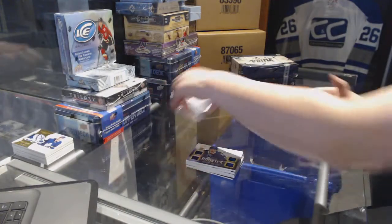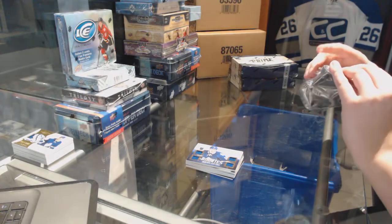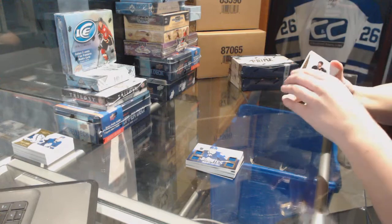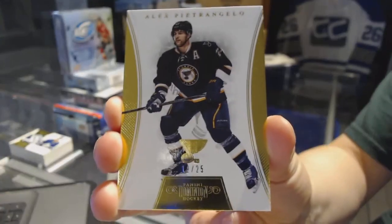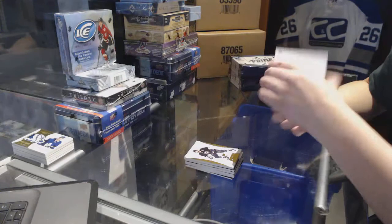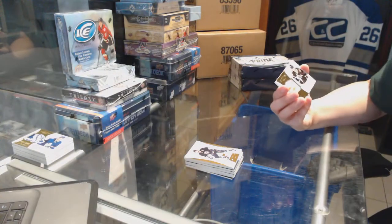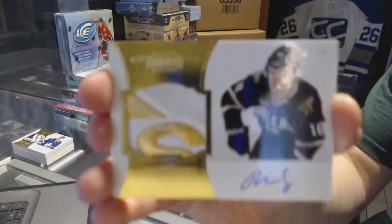Alright, dominion pack number two. We've got a gold base numbered to 25 for the St. Louis Blues — Alex Pietrangelo. And we've got a peerless patches auto numbered to 40 for the Dallas Stars — Riley Smith.